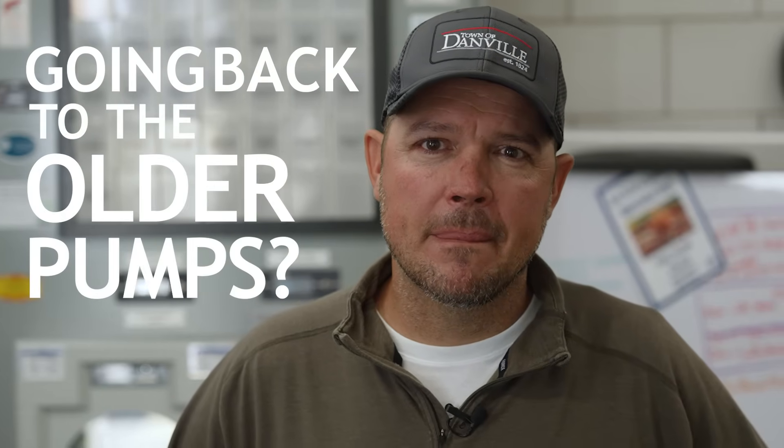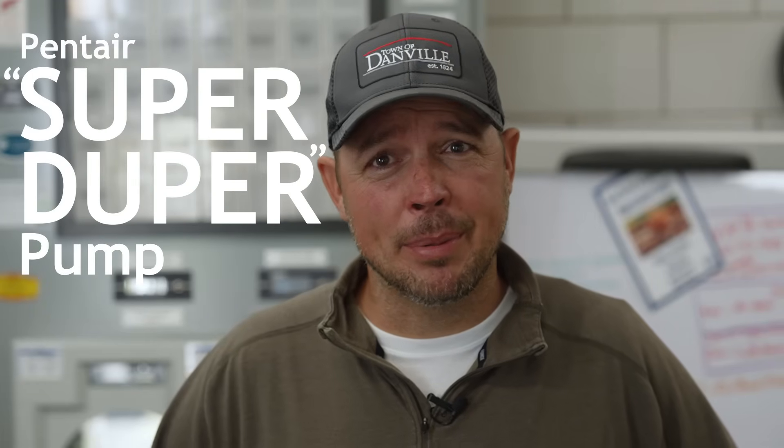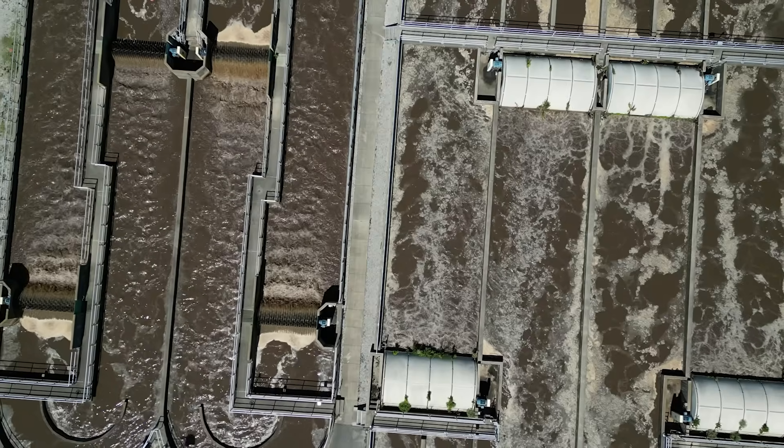Can you imagine going back to the older pumps? Absolutely no way. I couldn't go back to the old way. Now we have the super duper pump. We need one in every station. Everybody needs one in every station.